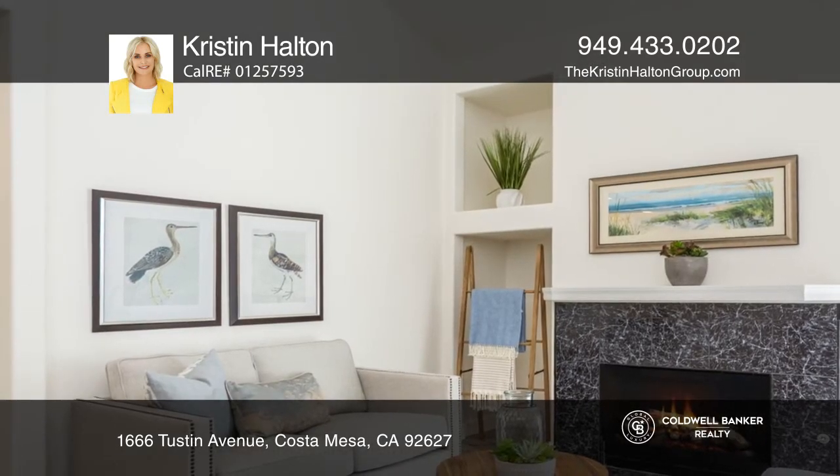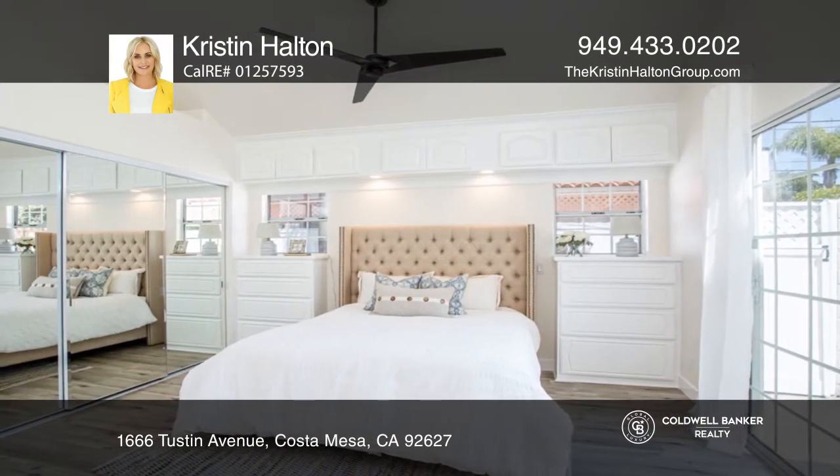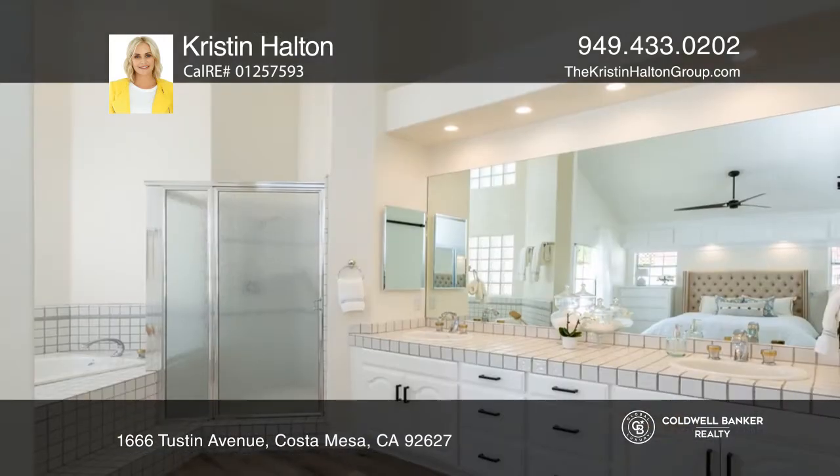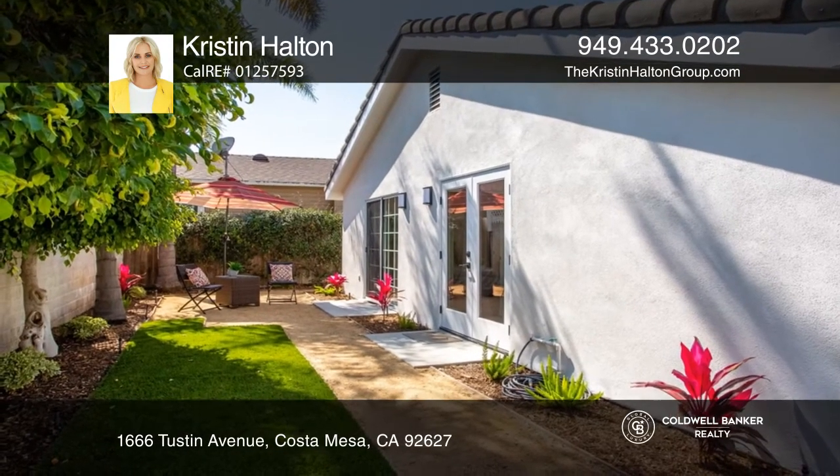Impeccably designed, this chef's kitchen is outfitted with recently installed stainless steel appliances and opens to the family room. The master suite is sure to impress with its private patio and master bath.